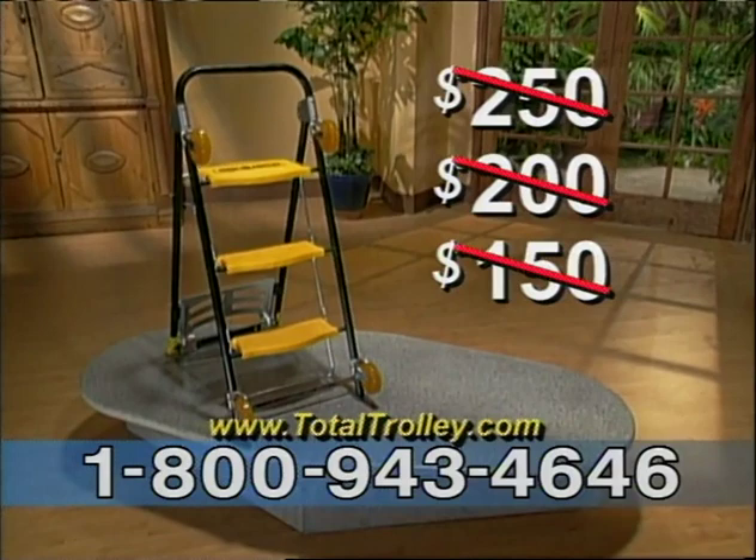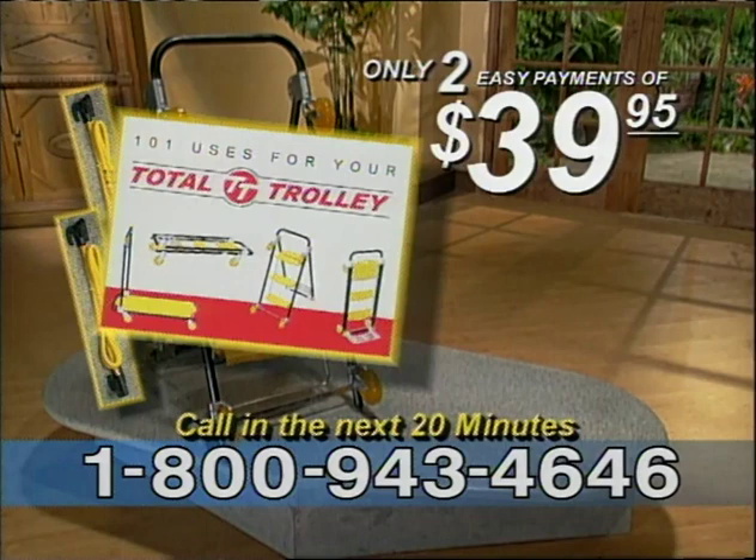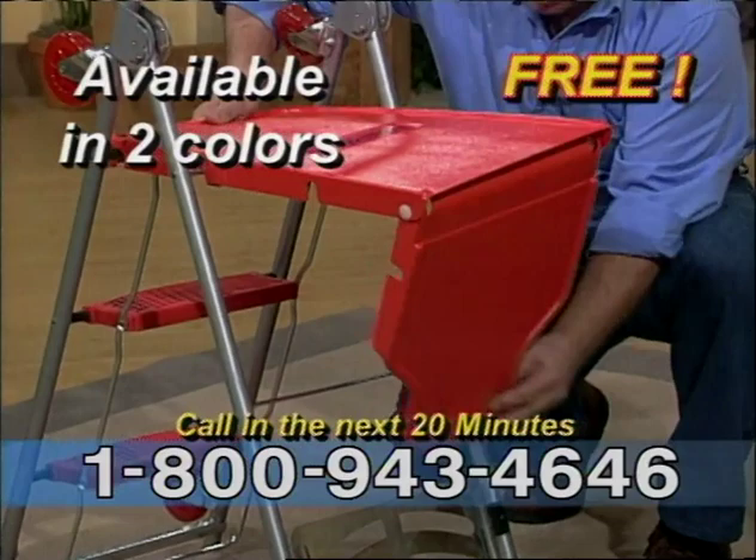But call in the next 20 minutes and we'll slash one full payment. That's right — you'll get your own Total Trolley for only two payments of $39.95. And we'll also include two handy bungee cords and our trolley guide. As a special bonus, you get our versatile Flexi Deck absolutely free. Use it on your cart to stack smaller items — in a second it folds, attaches to your ladder to hold paint cans and brushes. That's a $29 value, yours free.